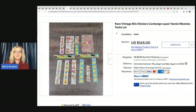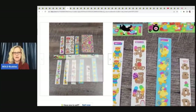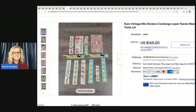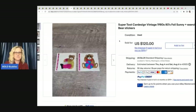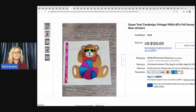I did go in and verify these with feedback. Rare vintage 1980s stickers — car design, Super Teeny Weenies Toots. This is a lot, and here are all the different ones — $165 for those plus shipping. This is Super Toot Car Design. Vintage 1980s Foil Sunny and Exercise Bear, and you can see on the back it says Super Toots. $120 for those two stickers.